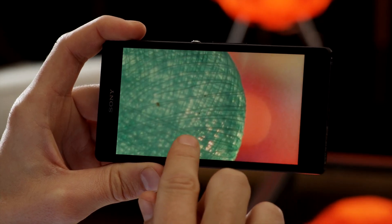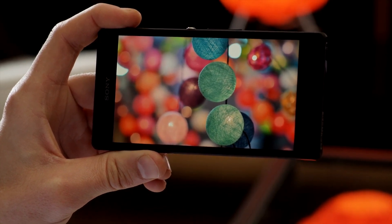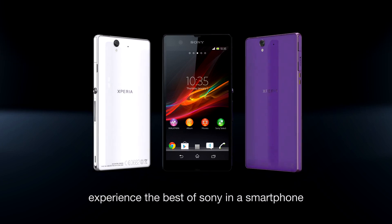The Xperia Z display. So bright and sharp, you'll feel like you're there. Xperia Z. Experience the best of Sony in a smartphone.